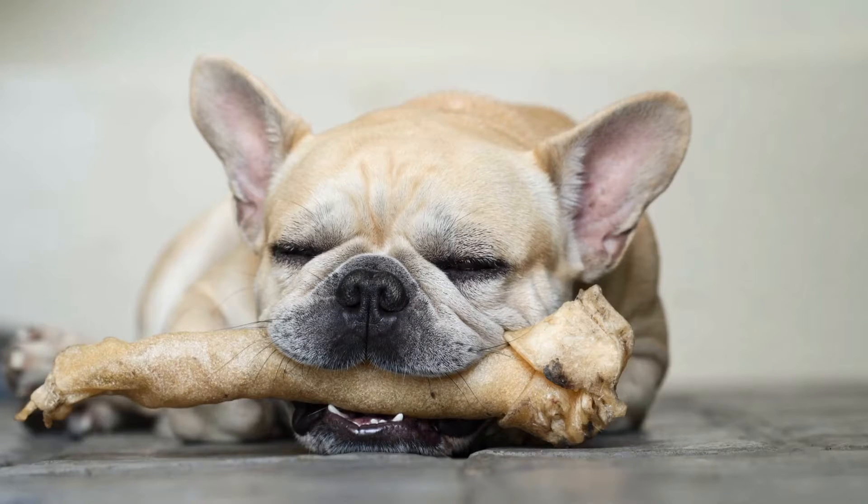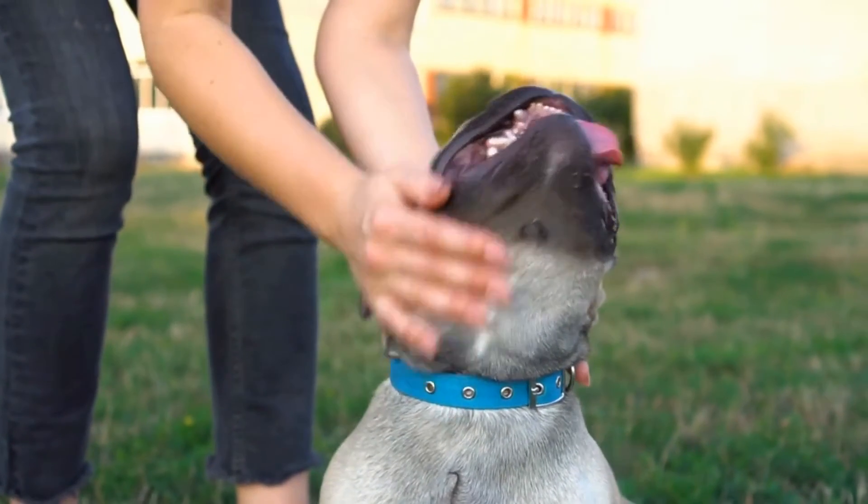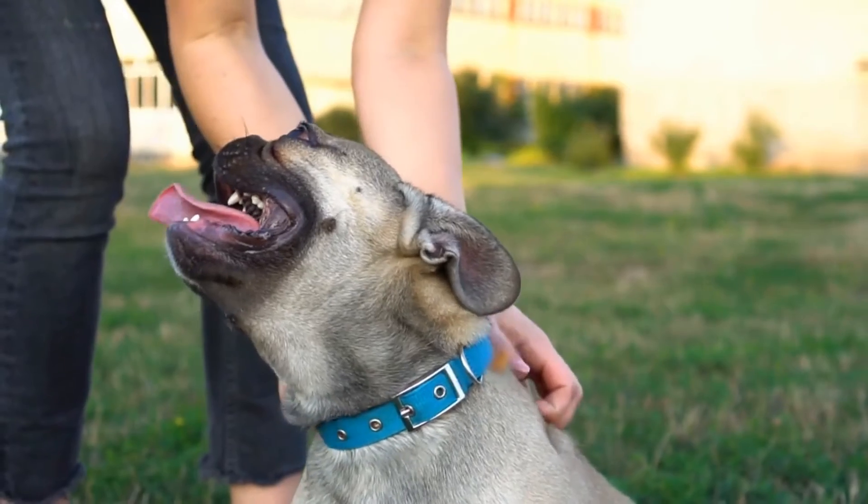Check the weather. Always check the weather forecast before heading out. If there's a chance of rain or extreme heat, you may need to adjust your plans accordingly.